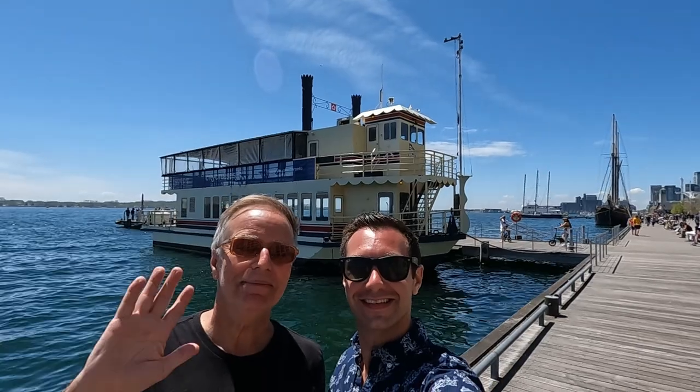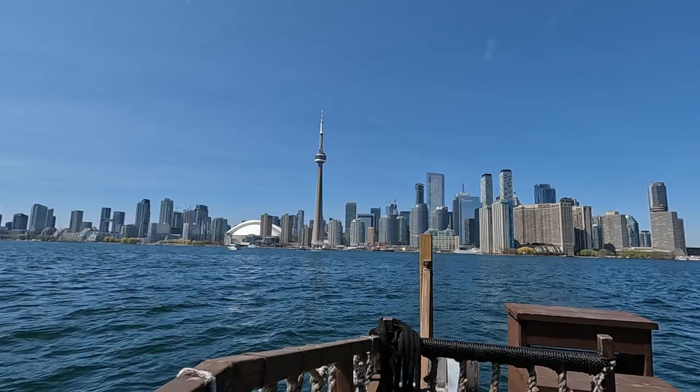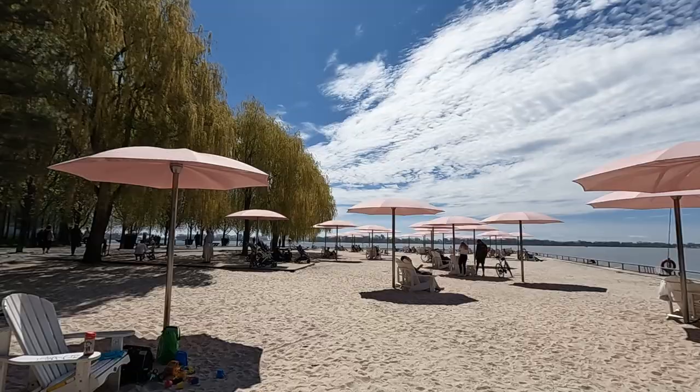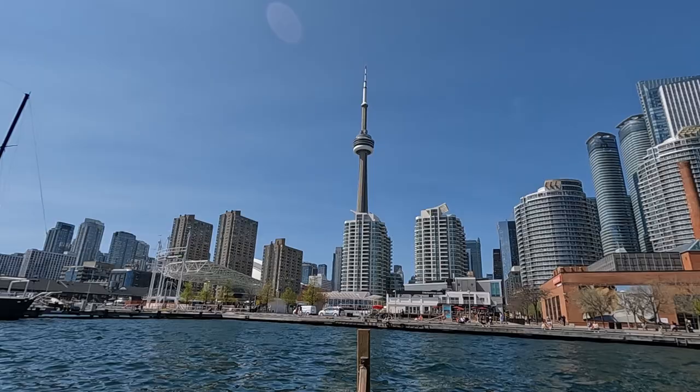Hey, it's Tom and Mike from Take Time to Travel. Toronto has an incredibly picturesque waterfront skyline, and it's not just pretty from a distance. Toronto's harbourfront has so many things to see, do and eat, from beautiful sandy beaches to lovely green parks, and of course lots of tasty restaurants and patios. It's definitely worth the time to check out, so let's get started and take a tour of Toronto's beautiful waterfront.